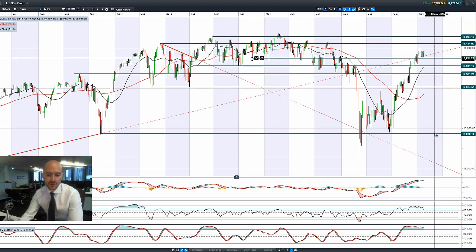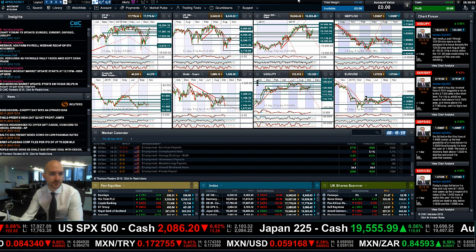Looking at the US 30, you are just about to get a nugget across the MACD, you've got a sell signal in the RSI, and the slow stochastic is just about to drop below the 80% level with a horrible bearish engulfing pattern candlestick. But you do have 17,747 as the potential support. So that's currently where we sit with the US 30.